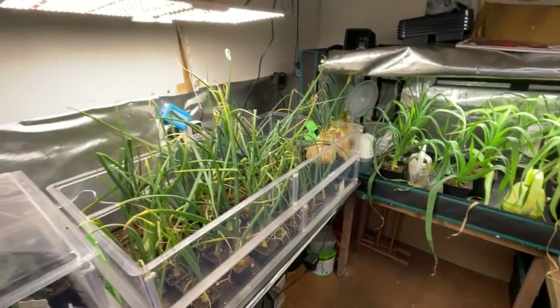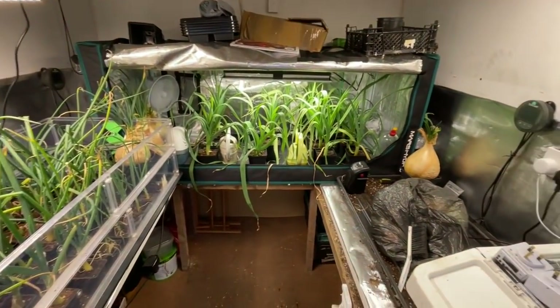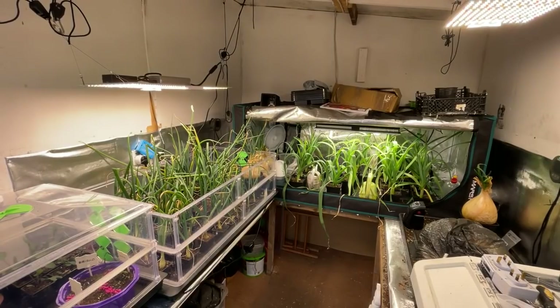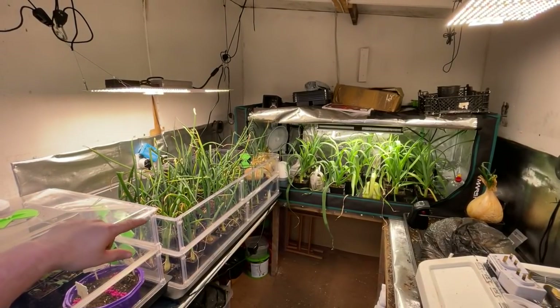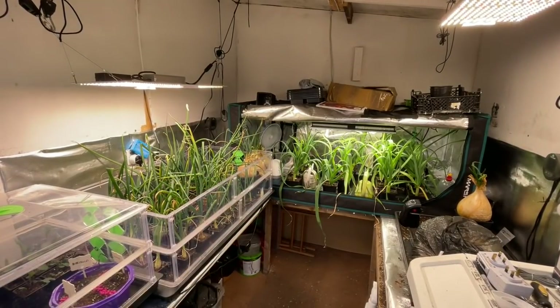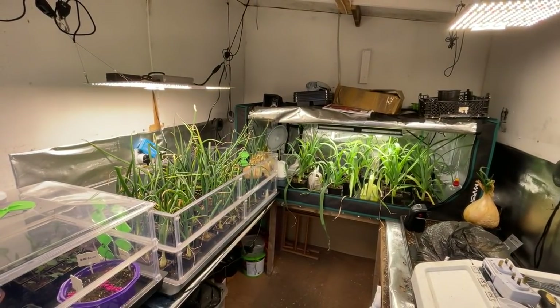That's the bottom sorted out, now time to get the top sorted out as well. Let's do a before and after — I'm going to get these taken out of here, get the ones I'm keeping, get the tent taken down, and see what it's like afterwards.